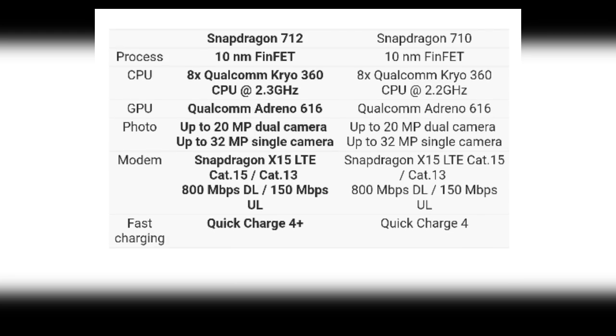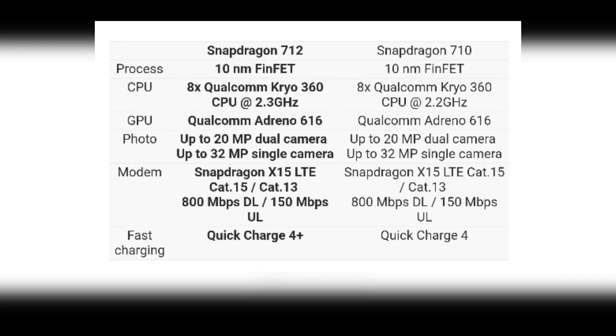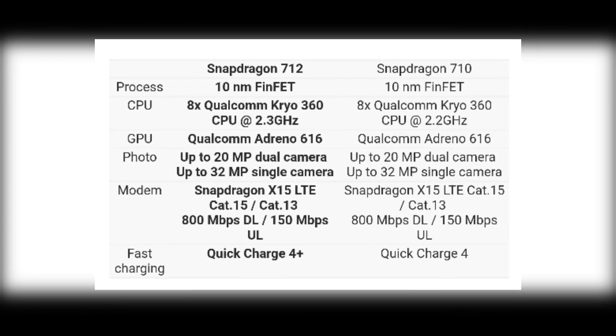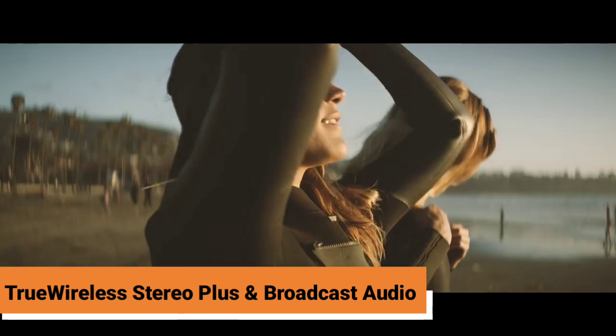The key difference is the CPU's 8 Krio 360 cores are now run at 2.3GHz compared to 2.2GHz. The Snapdragon 712 also brings Qualcomm Quick Charge 4 Plus support instead of Qualcomm Quick Charge 4, and it offers better Bluetooth audio thanks to the True Wireless Stereo Plus and Broadcast Audio technologies.